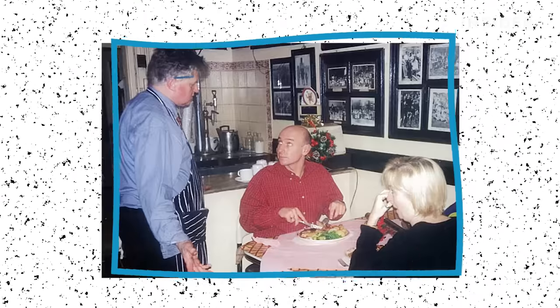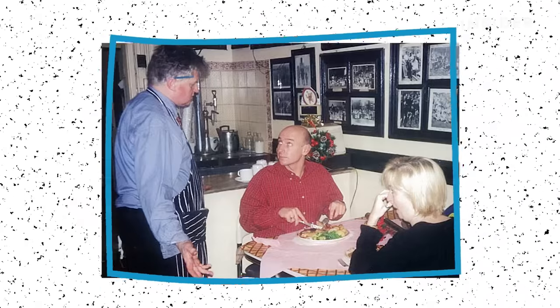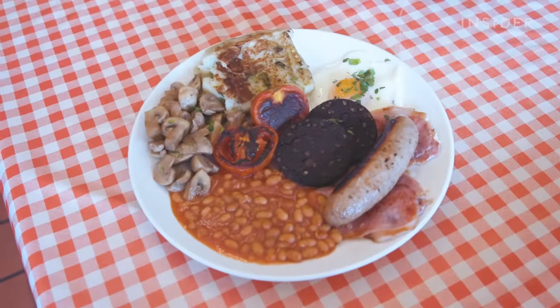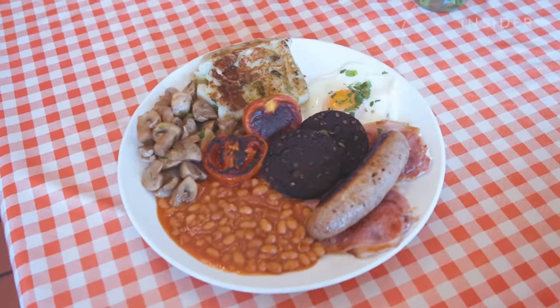Some of these dishes include apple pie, steak and kidney puddings, and his signature English breakfast, the works. So what is it, and what comes on this absolutely massive plate of food?